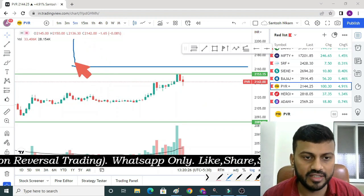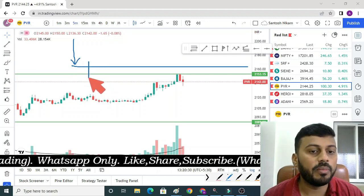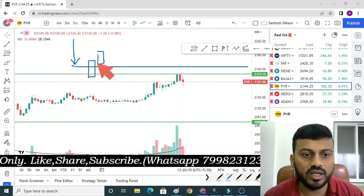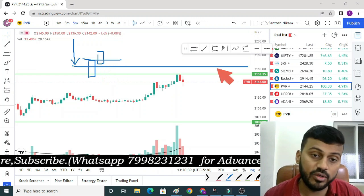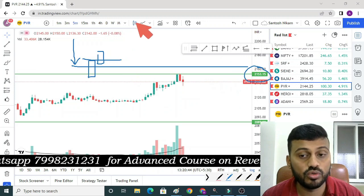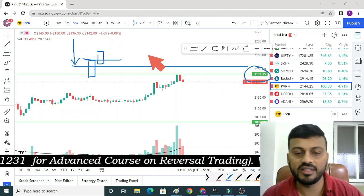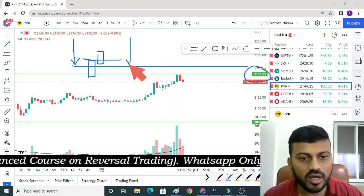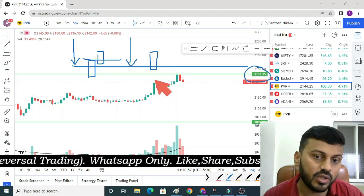दोस्तों, जब भी आप लोग मेरे level के साथ में trade करते हैं तो कुछ चीजें आप लोगों को समझनी हैं। जैसे कि पहली चीज — अगर यह हम लोगों का buy above का level है, तो कोई भी 5-minute timeframe की candle ऊपर रखेंगे, क्योंकि magical level के साथ price action का setup होना बहुत ज्यादा जरूरी होता है। साथ में, अगर यह हम लोगों का stop loss है, तो कोई भी 5-minute timeframe की candle हमारे level के नीचे close हो।